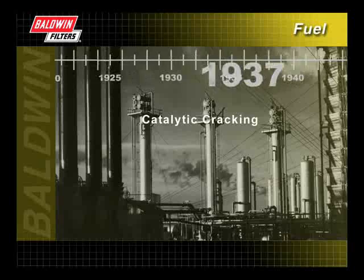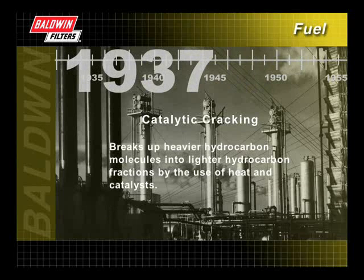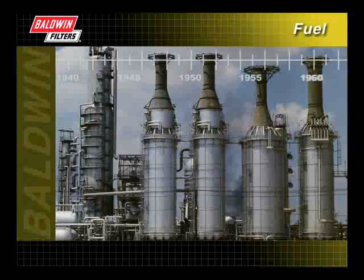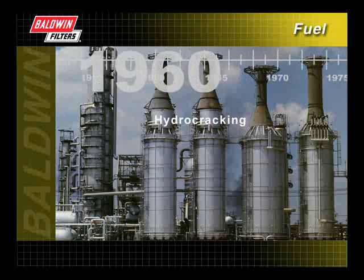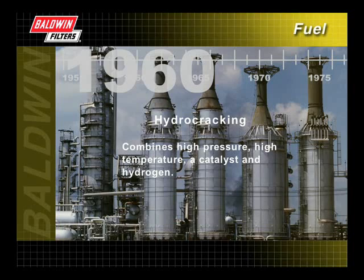In 1937, a process called catalytic cracking became widely used in the refining industry. Catalytic cracking was used to break up heavier hydrocarbon molecules into lighter hydrocarbon fractions by the use of heat and catalysts. By 1960, hydro cracking had been developed. This process combined high pressure, high temperature, a catalyst, and hydrogen to produce a more efficient and high-quality product.